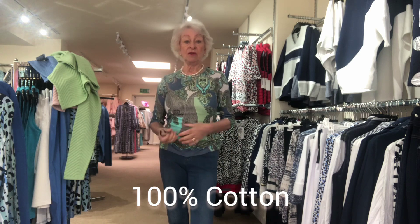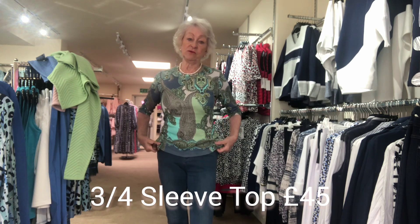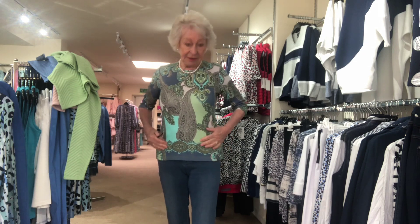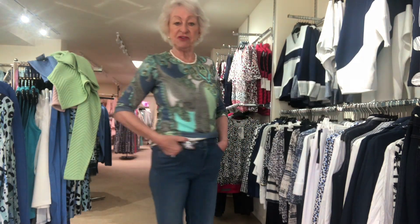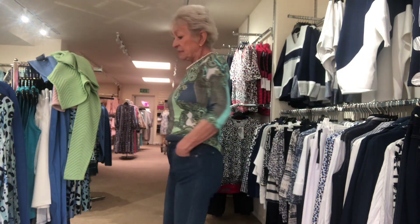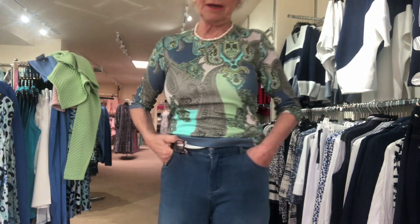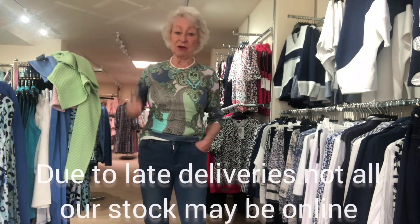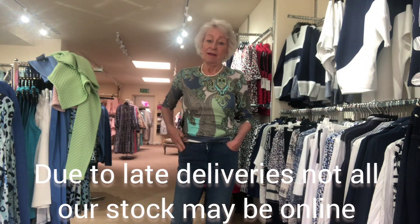The great thing about the Olsen t-shirt is it's 100% cotton, no lycra, at 45 pounds — quite a nice length. It comes in lovely mint green and limey green again. I'm wearing it here with the marble jeans — I've shown you these before, they're glorious. This is the actual denim colour, but we've also got them in dark denim as well.